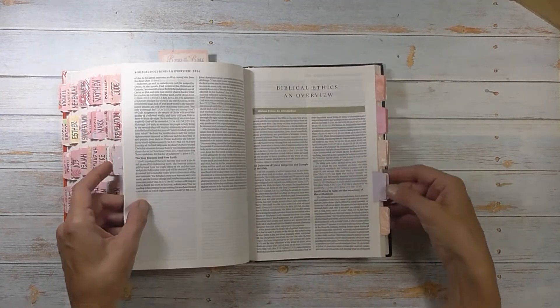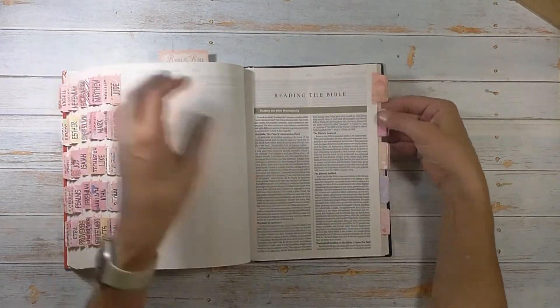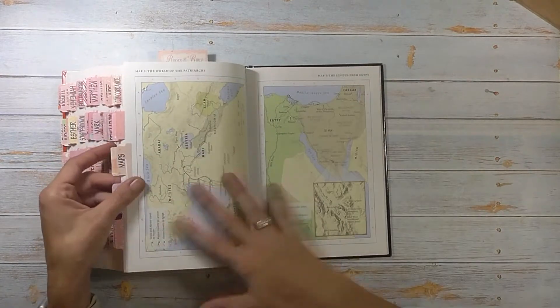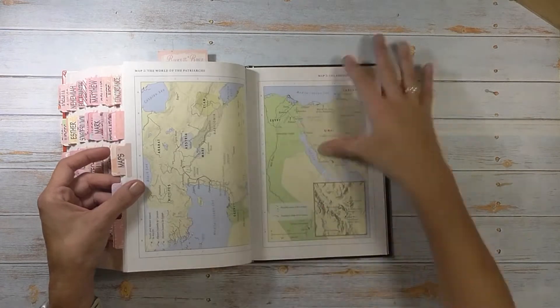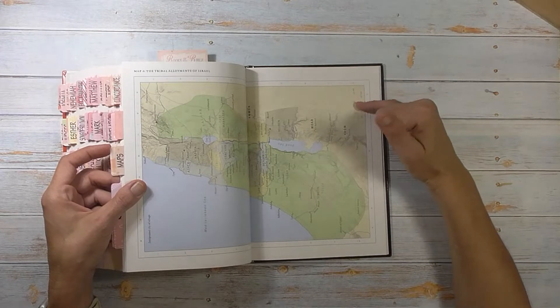We have all these extra tabs in the back and you can put whatever you want on them — you can put them in your Bible planner or your study journal. What I did was I just broke up the different sections: articles and resources, biblical ethics overview, interpreting the Bible, reading the Bible, different things like that. Then we have the back which is the maps. I do like these. The paper is nice — it's a nice quality cardstock. They're nice and large, easy to read, and they have the scales on them.